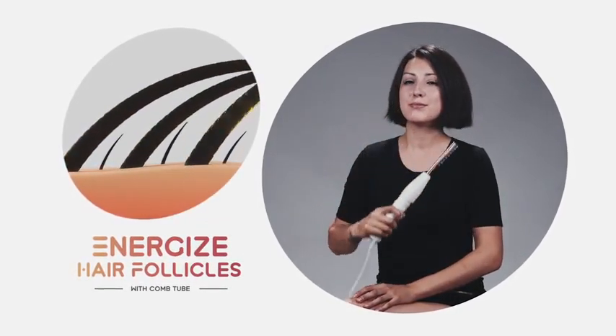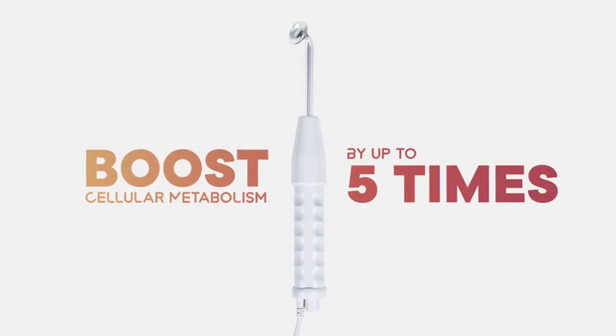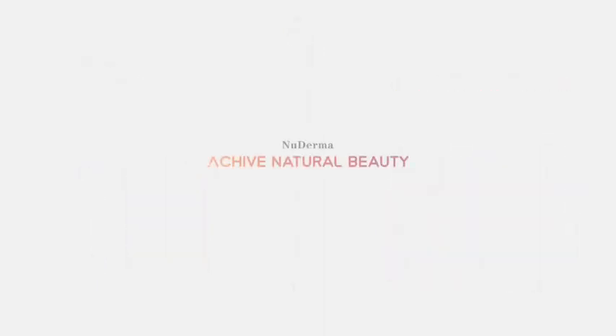Energize hair follicles using the comb tube to stimulate new growth while reducing hair shedding and dandruff for thicker, fuller, and healthier hair. Boost your skin's cellular metabolism by up to five times to improve your skin and hair health profile. Healthier skin and hair is more beautiful skin and hair — new DermaWand, achieve natural beauty.